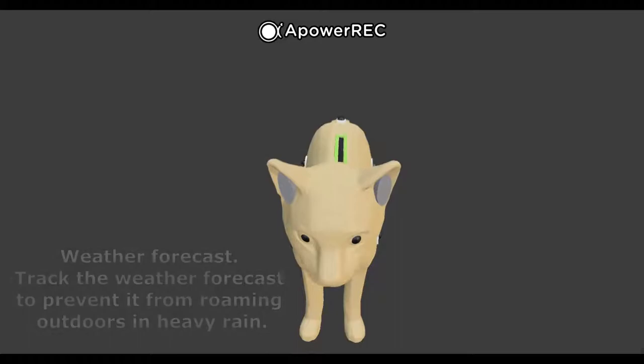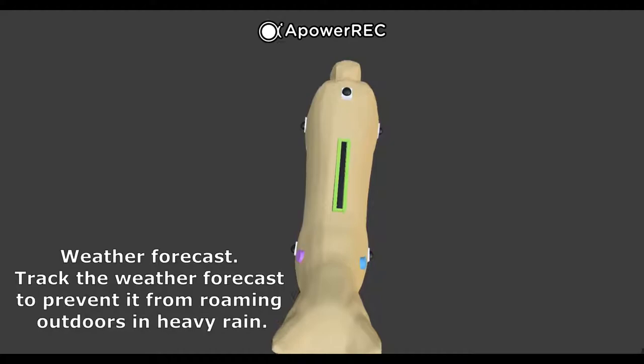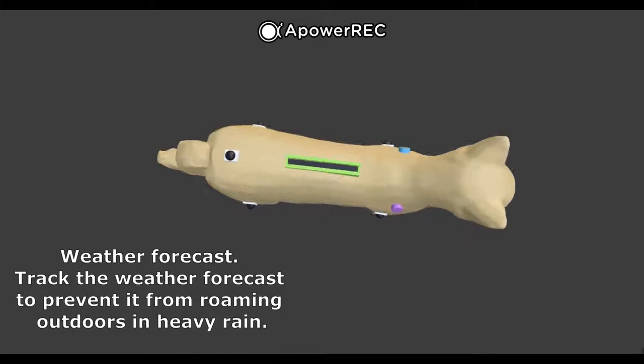In Malaysia, the weather is unpredictable without a weather forecast. Therefore, Aegis is connected to the internet to allow Aegis units to get up-to-date and live weather forecasts. This is to prevent Aegis units from roaming around when it rains, as it might damage them.